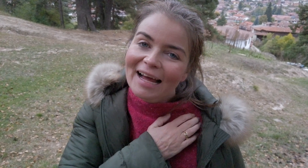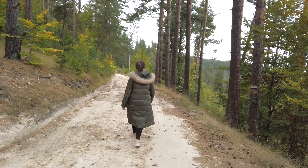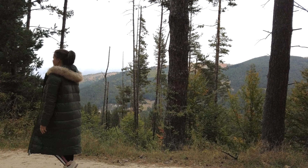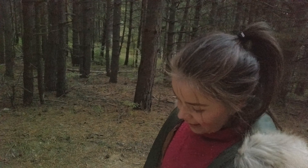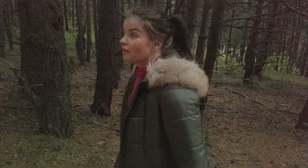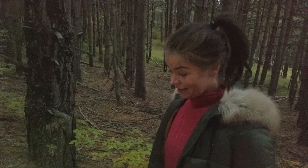I know why it's called the Path of Health — because you have to have good health to do this route! I don't think the beer I had with lunch is helping. I suddenly just remembered that there are bears in Bulgaria and wondered if there are any here, and whether anyone's ever been killed by a bear in Bulgaria whilst out walking. Maybe you could let us know in the comments below.